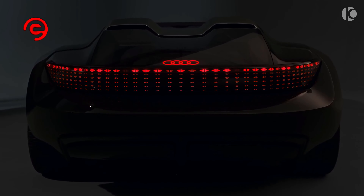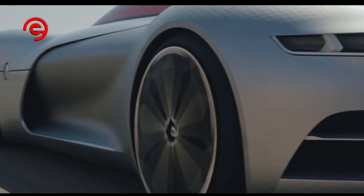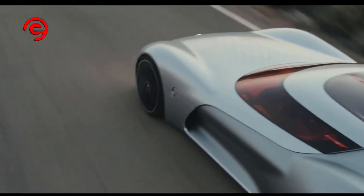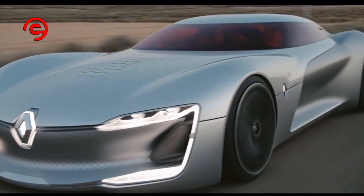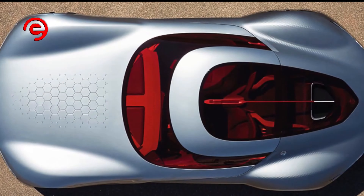Number 10: Renault Trezor. Renault showed off a long, sleek two-seater GT concept in 2016. It's a concept car in the fullest sense, representing a petal in the French company's life flower design strategy. The concept bases Renault vehicles around life stages, and in this case, it's love.